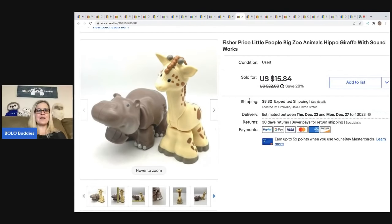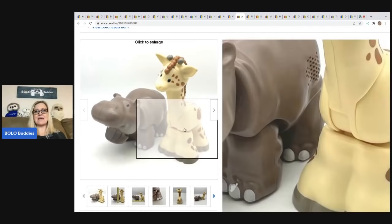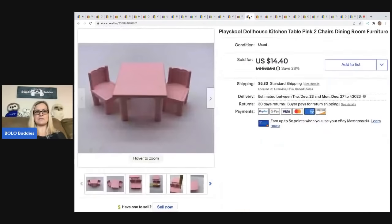The next item is these Fisher Price Big Zoo animals — I usually pick these up when I see them. They're big, not little, but they are Little People. Sold these for $15; buyer was all in for $25.66 and they came out of a thrift store mystery box. Next, this Playskool dollhouse kitchen table and two chairs — I picked it up in a bulk lot of dollhouse items, took a best offer of $10, and the buyer was all in for $16.80. I probably have less than a dollar in it.